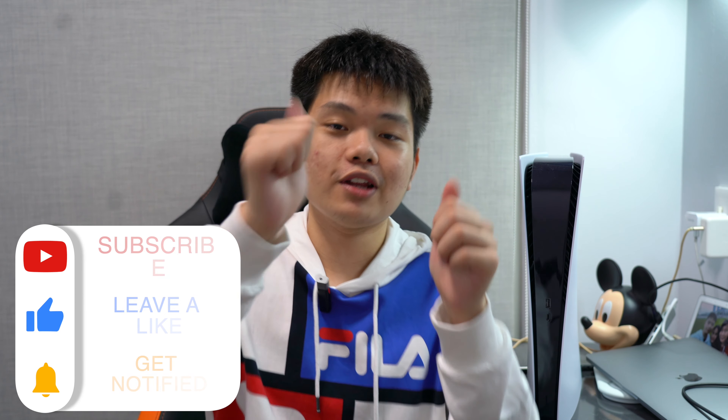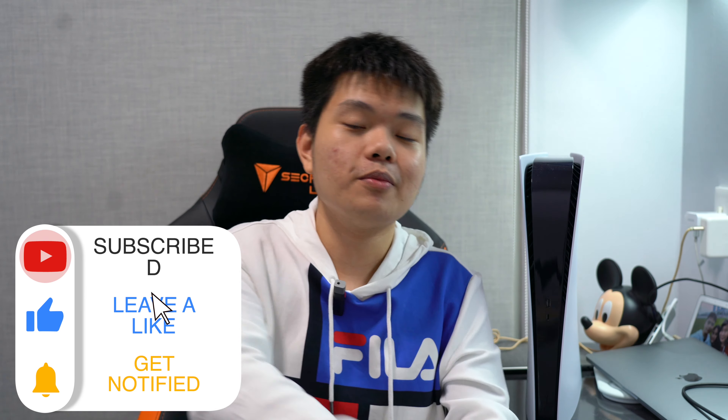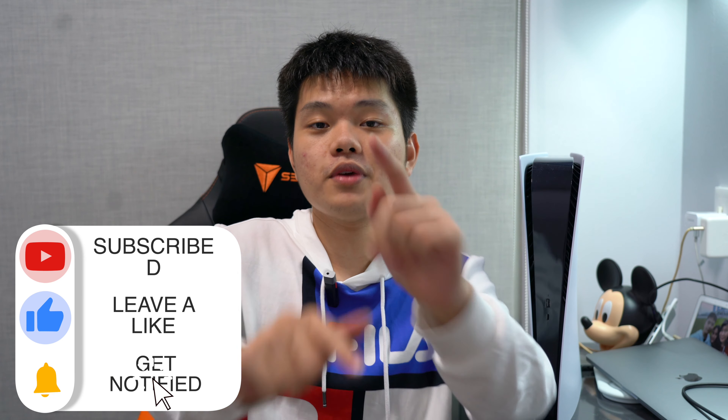That is all for today's video — hopefully you guys enjoyed it. You should definitely get the PS5 if you can get it this year, and hopefully next year Sony restocks more PS5s so everyone can get one. If you enjoyed this video, please subscribe to my channel, like the video, and turn on the bell notification icon so you don't miss my full PS5 review in one to two months. Thank you guys so much for watching — see you in my next video, take care and goodbye.